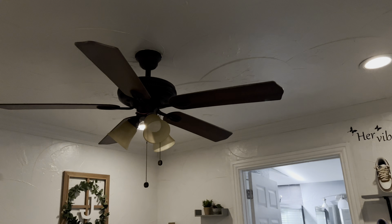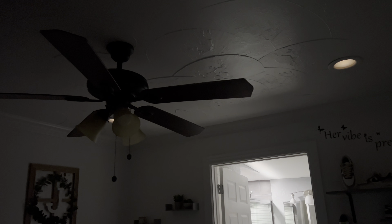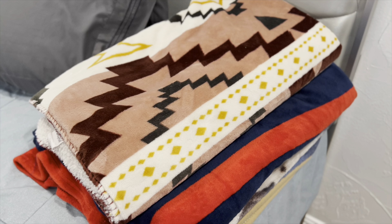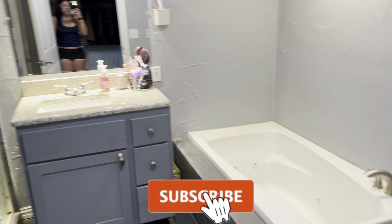Hey guys, welcome back to my YouTube channel. I know it's been such a long time since I've uploaded. This week I did rearrange my room, so I decided to do a room tour. If y'all have any questions, just comment down below so I can answer them. And don't mind my messy nails — so embarrassing.